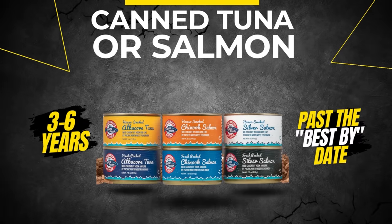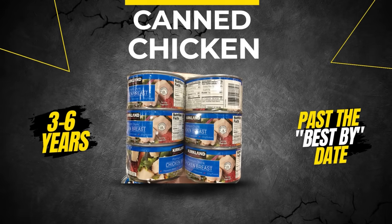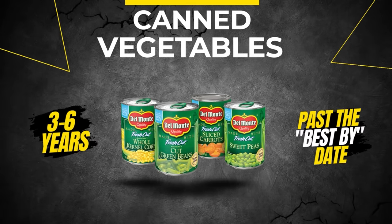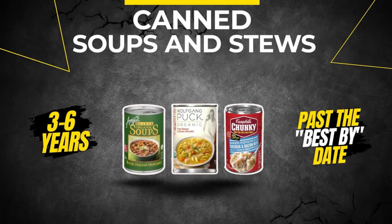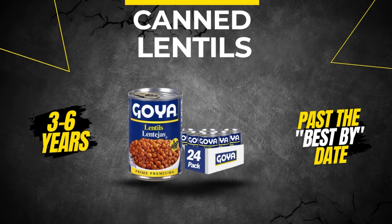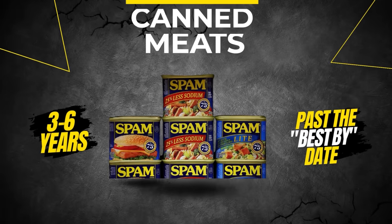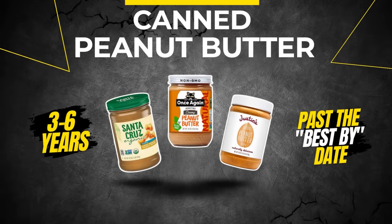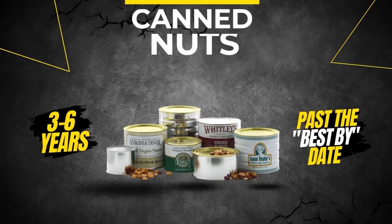Number two: canned tuna or salmon — three to six years past the best buy date. Number three: canned chicken — three to six years. Number four: canned chili — three to six years. Number five: canned vegetables — three to six years. Number six: canned soups and stews — three to six years. Number seven: canned lentils — three to six years. Number eight: canned meats including Spam — three to six years. Number nine: peanut butter — three to six years. Number ten: canned nuts — three to six years past the best buy date.